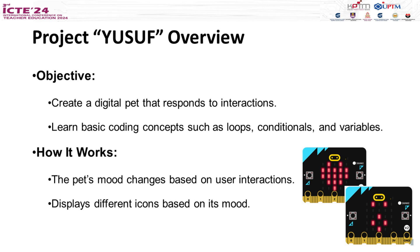Our project aims to create a digital pet that responds to your interactions. Yusof helps you learn basic coding concepts like loops, conditionals, and variables.